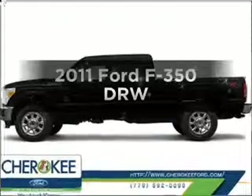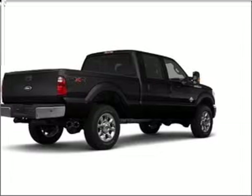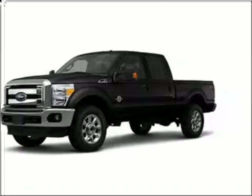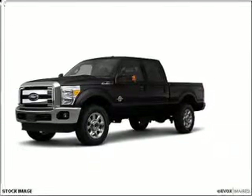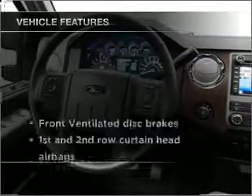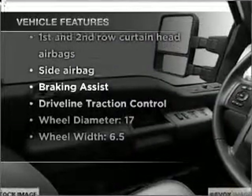Imagine yourself in this 2011 Ford S350. If you're looking for an automobile with great attributes, look no further. With a powerful 8-cylinder engine that responds smoothly to its 6-speed automatic transmission, brake safely with the anti-lock braking system. And with these notable features, you won't want to miss out on the opportunity to own this amazing vehicle.